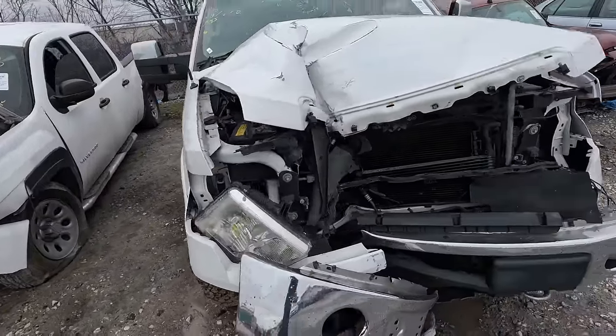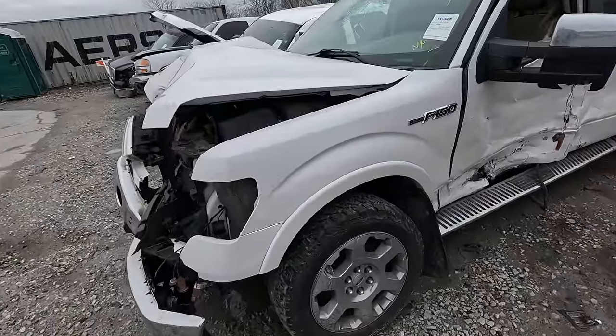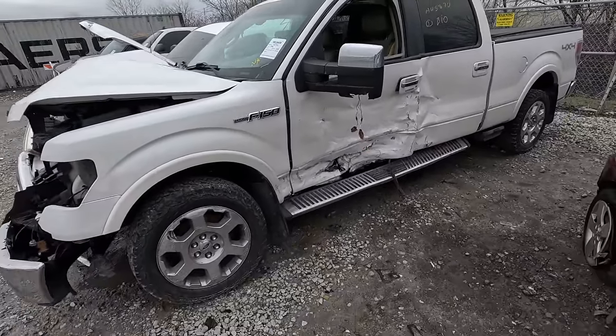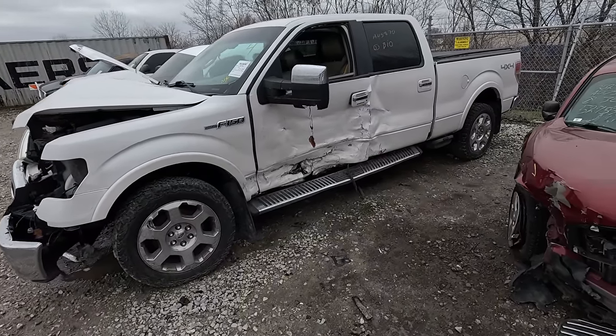If you're a Ford guy — does this have the Coyote in it? I'm not sure, but it is a 2010. I can't get the hood up, but a Coyote swap for probably around $1,000 on that one.